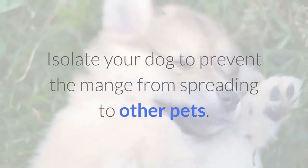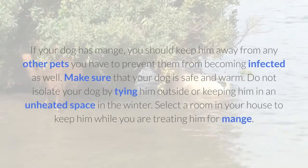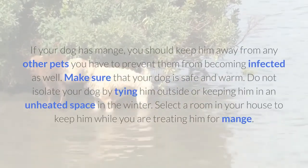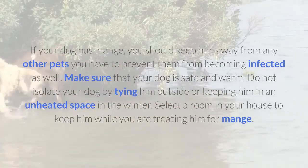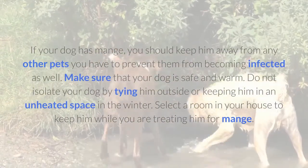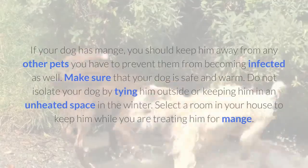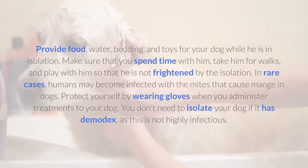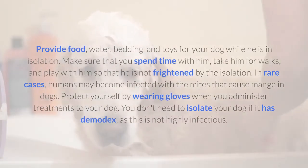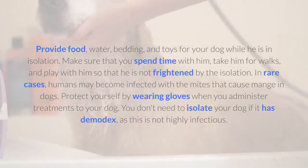Isolate your dog to prevent the mange from spreading to other pets. If your dog has mange, you should keep him away from any other pets you have to prevent them from becoming infected as well. Make sure that your dog is safe and warm. Do not isolate your dog by tying him outside or keeping him in an unheated space in the winter. Select a room in your house to keep him while you are treating him for mange. Provide food, water, bedding, and toys for your dog while he is in isolation.